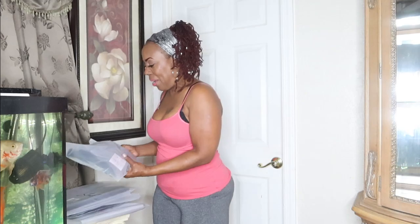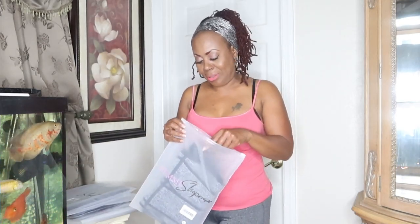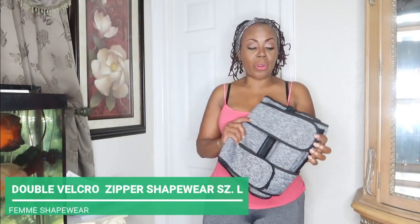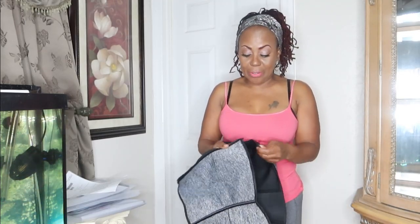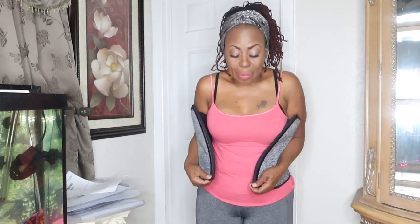The first one I really, really, really like — I've been wanting one of these for the longest. This is their double velcro zipper shapewear in black and gray. What I like about this is that it's really high-waisted and it covers your stomach. Your girl has been wearing this and I really like the way it fits — it's so easy to put on.